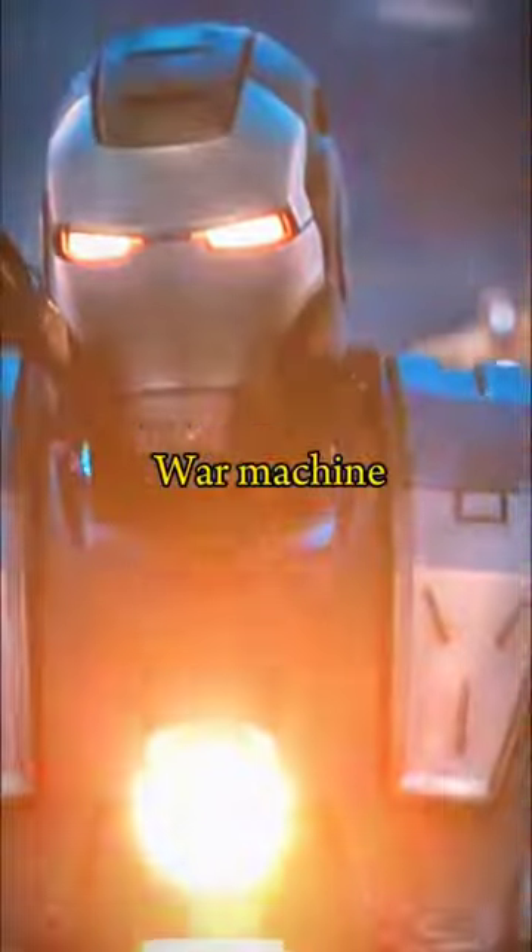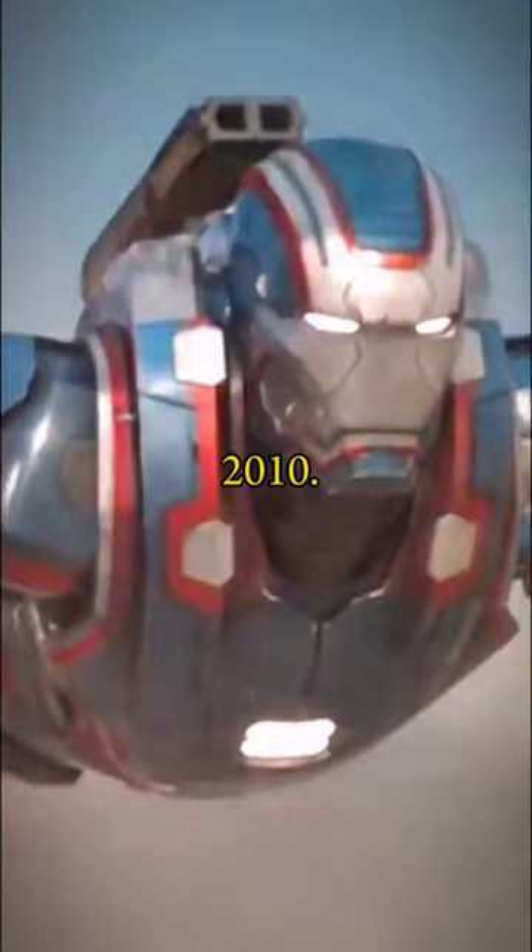Number 1 is War Machine. War Machine started using Iron Man's Mark suit from 2010, and now it's very powerful because he keeps upgrading it.